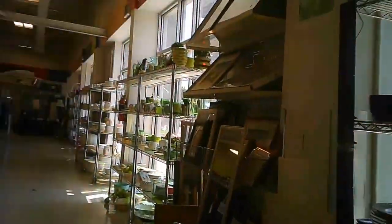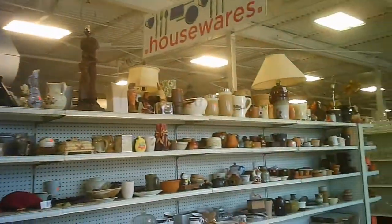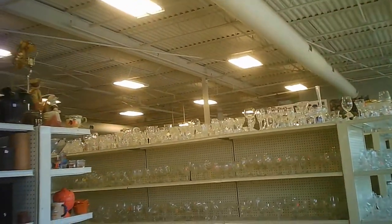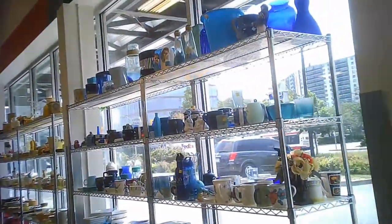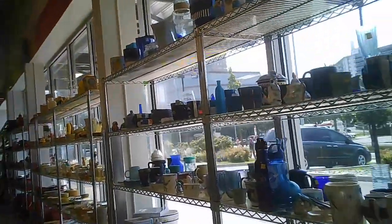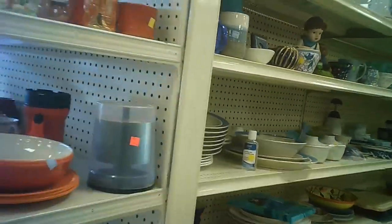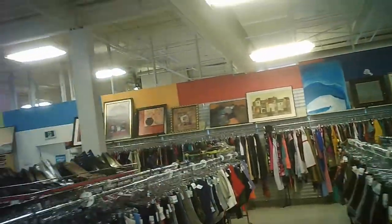They've got their hard goods all along the window here. They've got glass and they've actually organized the glass by color. Opposite them they have the mugs, the glasses, the stemware, all that stuff in short little aisles. The other half across the next main aisle is the clothing, so if you're looking for a particular theme in color, you can narrow yourself down.